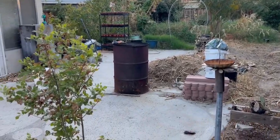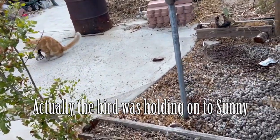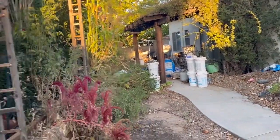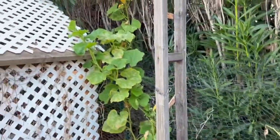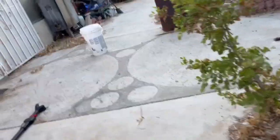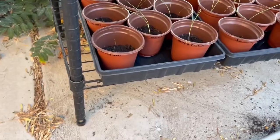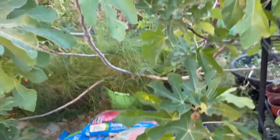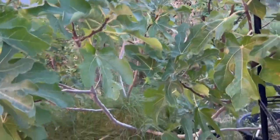That cat just caught a bird. He lost it — I'm glad he lost it — but he just launched himself. Let me see what he messed up over here. He just launched himself up in this tree. Oh, that was that bird I was getting video of earlier that wasn't flying away. I wonder if there's something wrong with that bird.